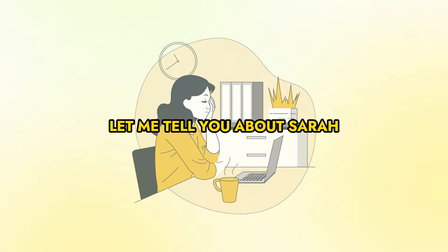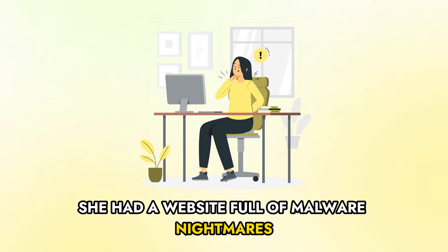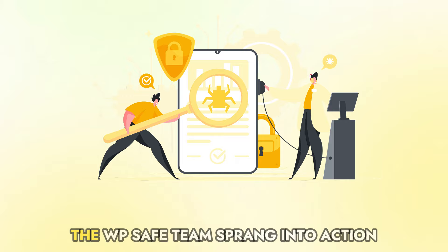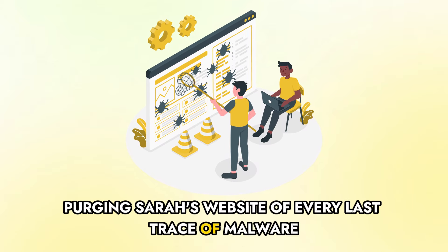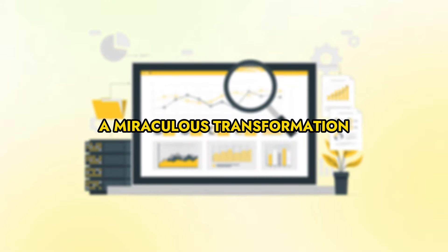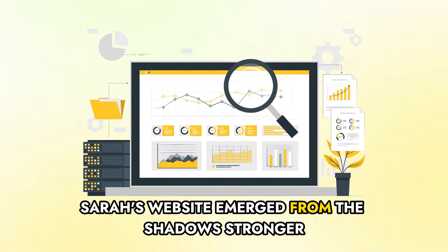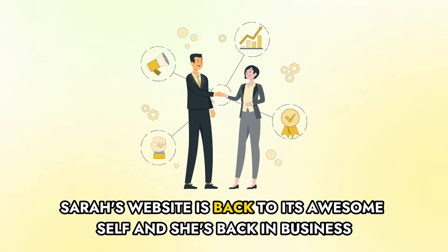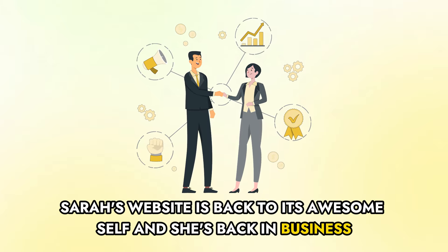Let me tell you about Sarah. She had a website full of malware nightmares until WP Safe swooped in to save the day. With swift precision, the WP Safe team sprang into action, purging Sarah's website of every last trace of malware. The result? A miraculous transformation — Sarah's website emerged stronger, faster, and more secure than ever before. Thanks to WP Safe, Sarah's website is back to its awesome self and she's back in business.